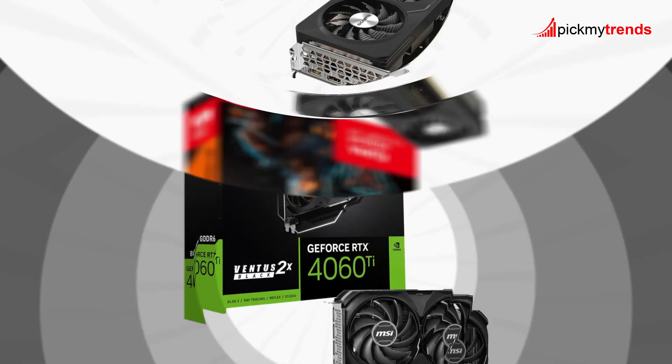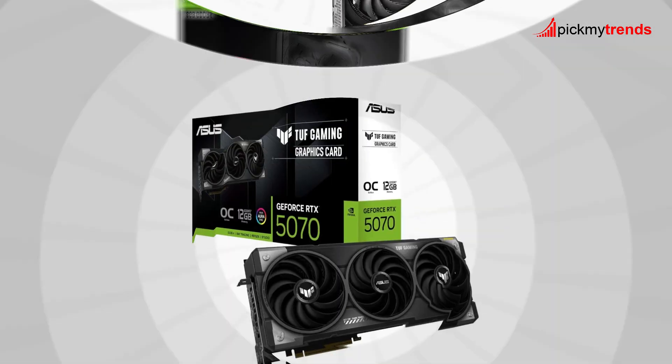Which of these GPUs would you pick? Let us know in the comments below.